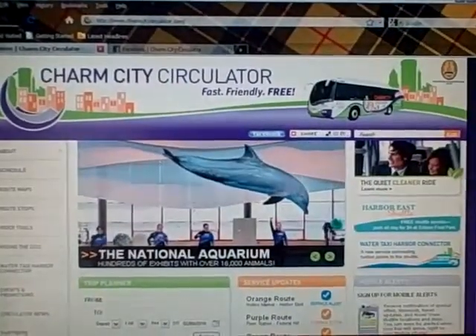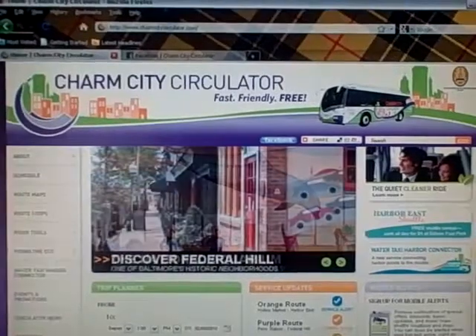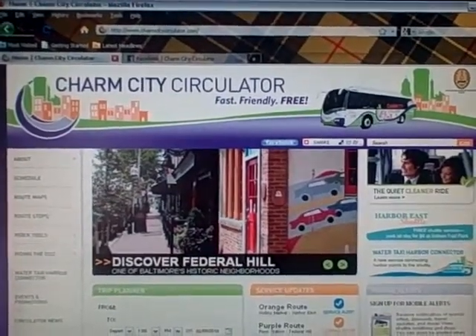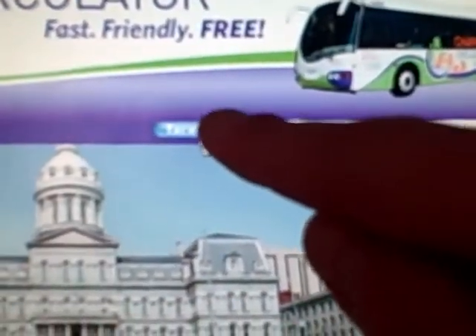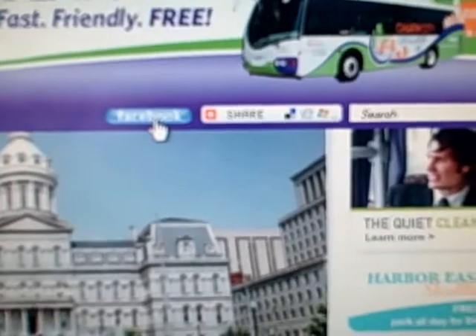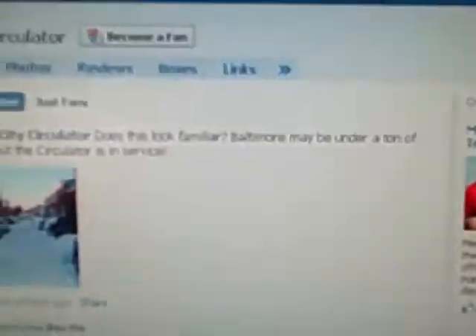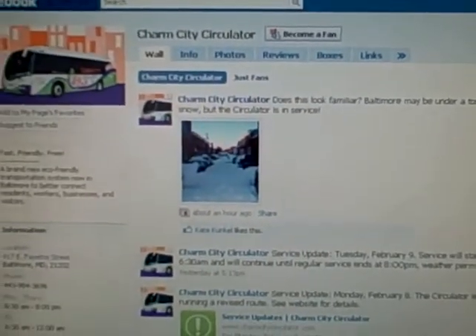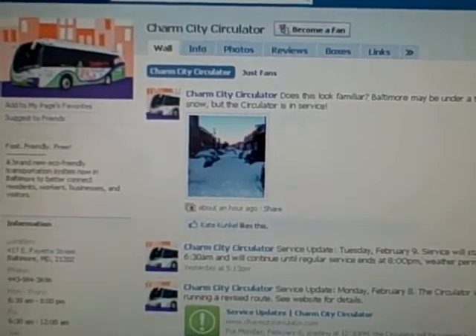I just finished my ride on the Charm City Circulator and I'm back home. I wanted to show you their website: www.charmcitycirculator.com. The website is really easy to use and they have great features like mobile alerts that you can sign up for. The Circulator also has a Facebook page where you can find great updates, pictures, and more information about the service.